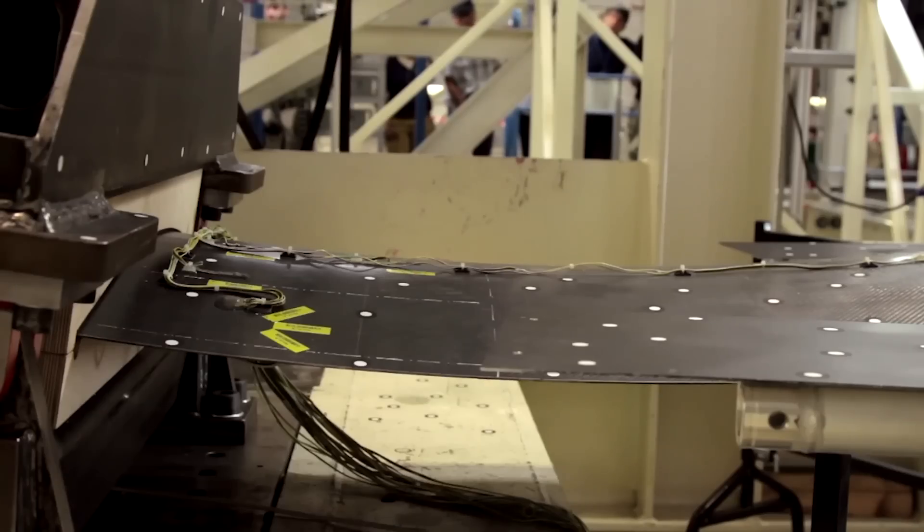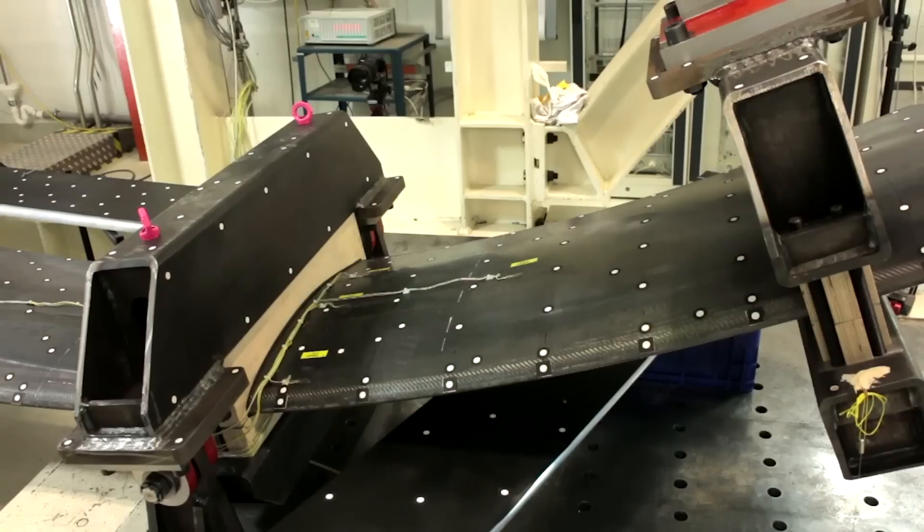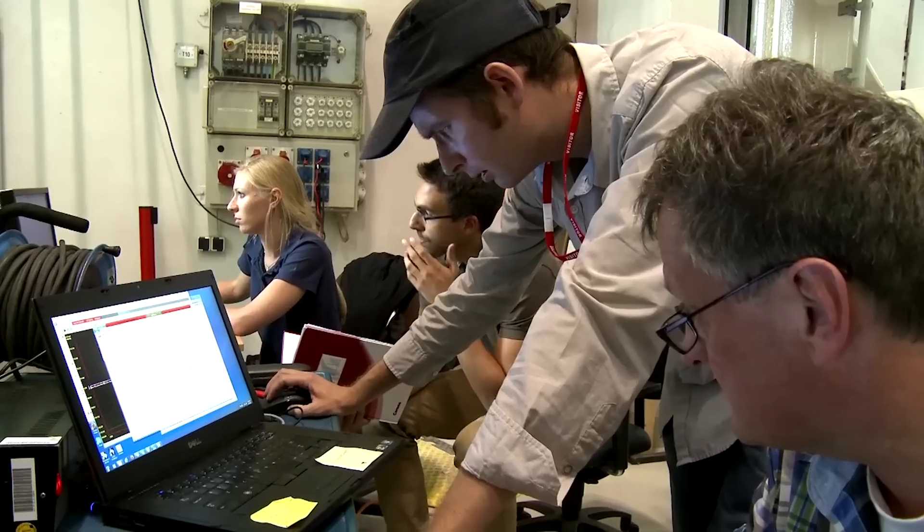We are looking at several things. Particularly rupture is interesting — how far you can push the foil before it fails. But then we also want to understand exactly how it fails so that we can design it to be higher performing.